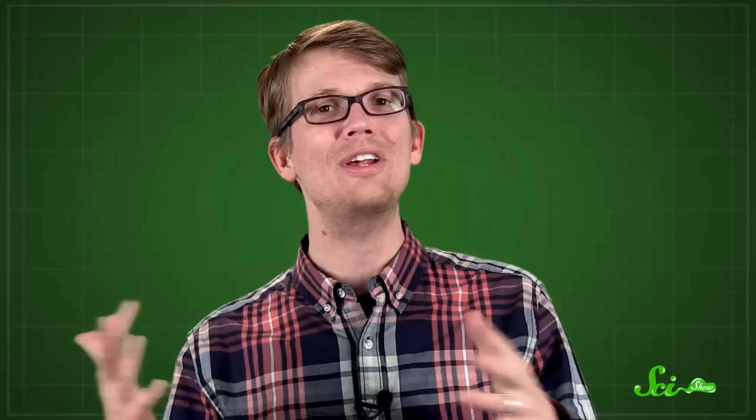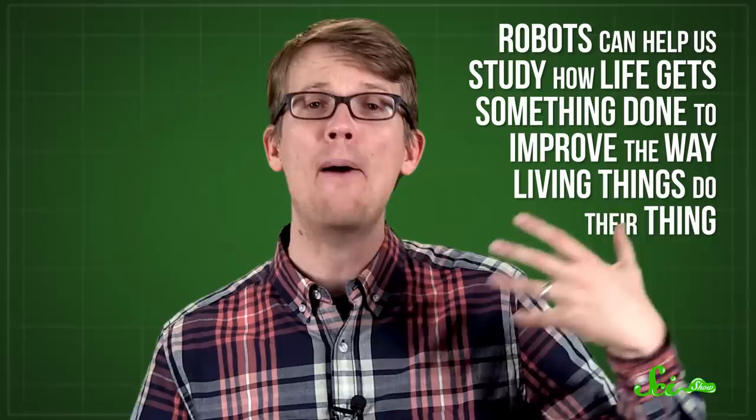So Swoominoid is a sort of twist on biomimicry — it uses robots to study how life gets something done, which can then help improve the way living things do their thing. Now, flying, jumping, and swimming are all more general types of behavior, and it's useful to have robots that can do stuff like that. But some animals have very specific traits, like the ability to change color at will. And researchers are trying to make robots that can mimic that too, like this little master of camouflage — developed by a group of engineers at Harvard, it's supposed to mimic an octopus.